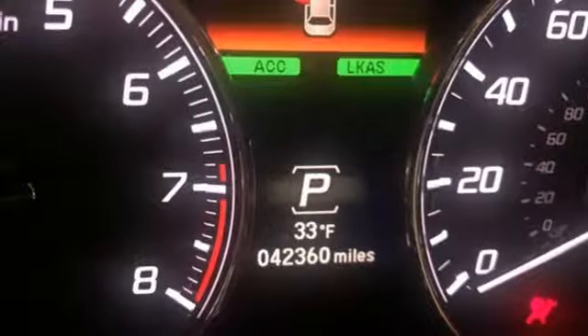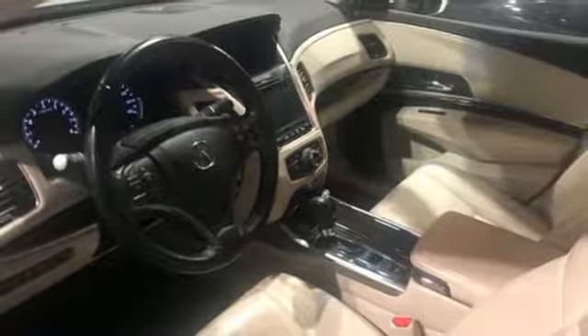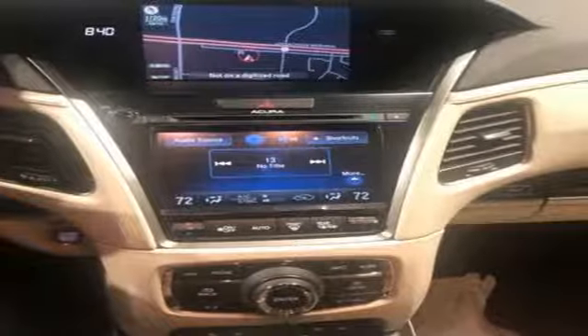External memory control, heated rear seats, gas pressurized shocks, auto dimming rear view mirror, and heated and ventilated leather sport seats.